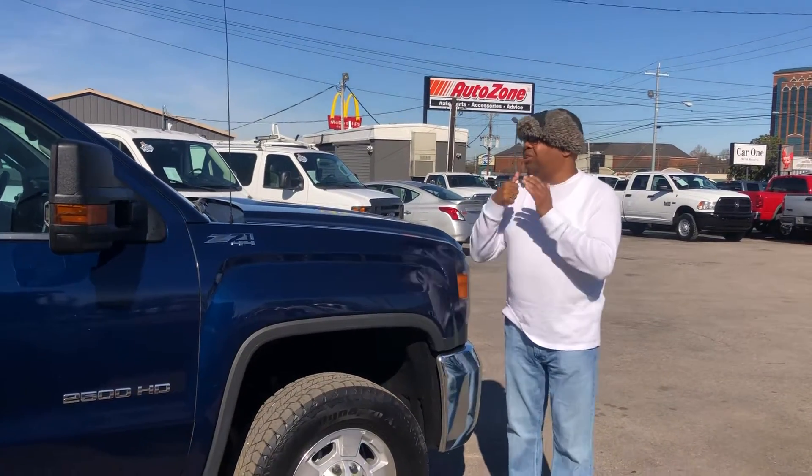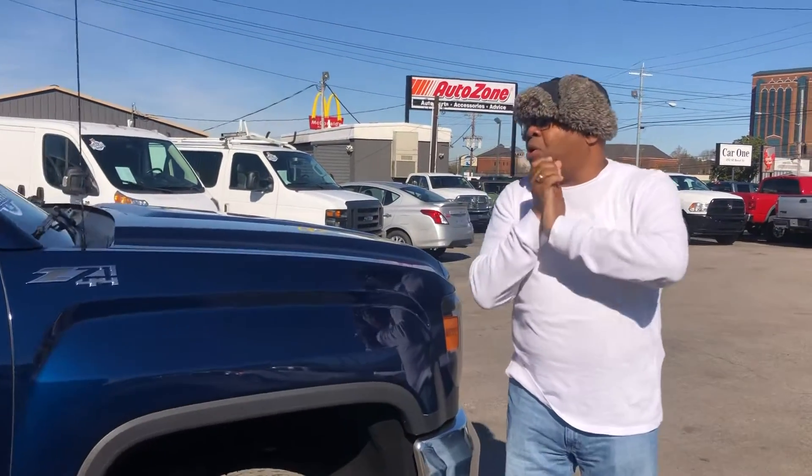Once again, it's the 2015 General Motors GMC Sierra 2500 Heavy Duty, with only 148k miles on it. Z71 4x4. This is Miguel Patterson with Car One — 615-490-2807. Thank you so much.